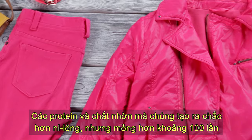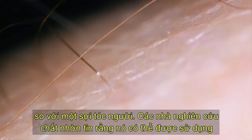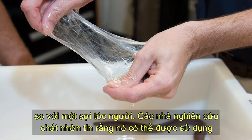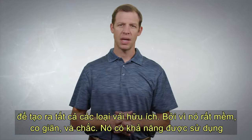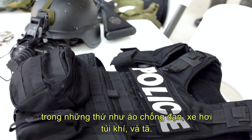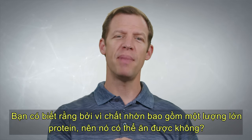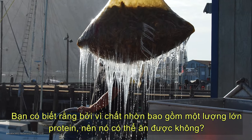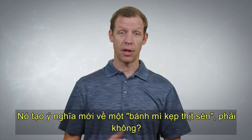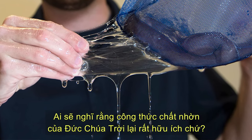The proteins in the slime they produce are stronger than nylon, but they're about a hundred times thinner than a human hair. Researchers who study the slime believe it can be used to create all kinds of helpful fabrics. It's so soft and stretchy, it has the potential to be used in such things as bulletproof vests, car airbags, and even diapers. And did you know that because the slime is composed of a large amount of protein, it's edible? That gives a new meaning to the term slugburger, doesn't it? Who would have thought that God's slime recipe was so useful?